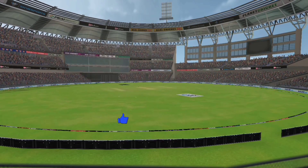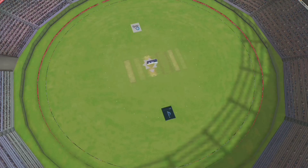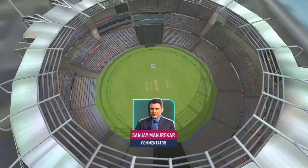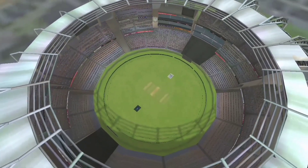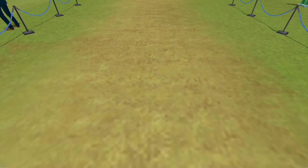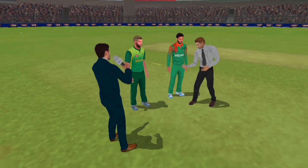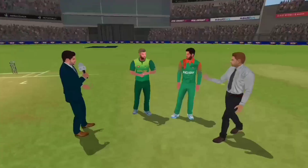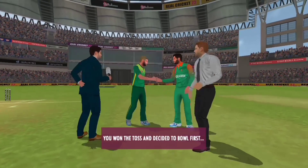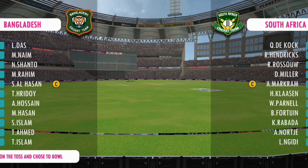Good afternoon everybody. We welcome one and all in this high octane contest between these two wonderful teams. The pitch is dry and the spinners should have fun on this one. The batsmen will have to be careful of the spin on offer and focus on getting their defensive technique right. We have the match referee and both captains in the centre. The captain has won the toss and selected to field first. Both teams look balanced and eager to perform.